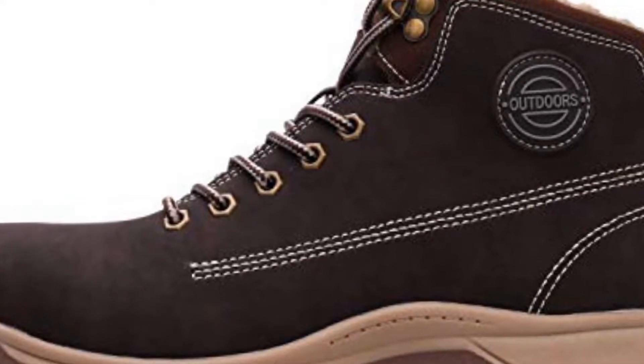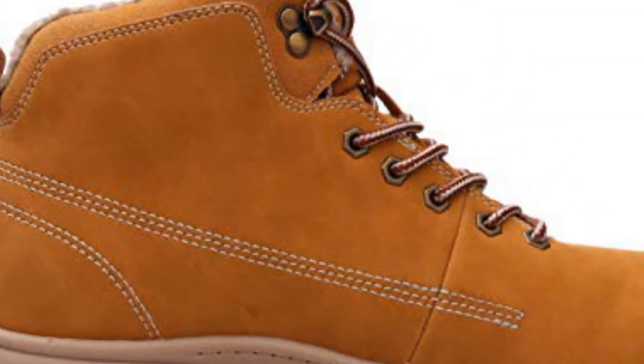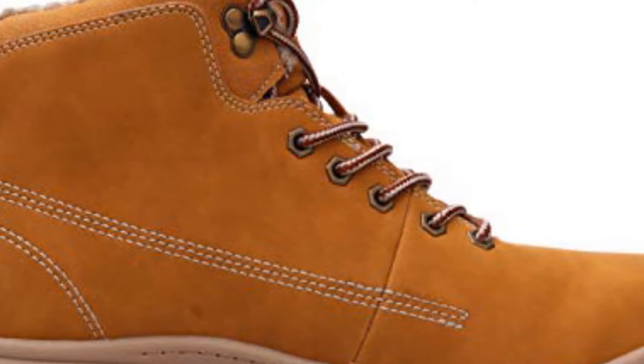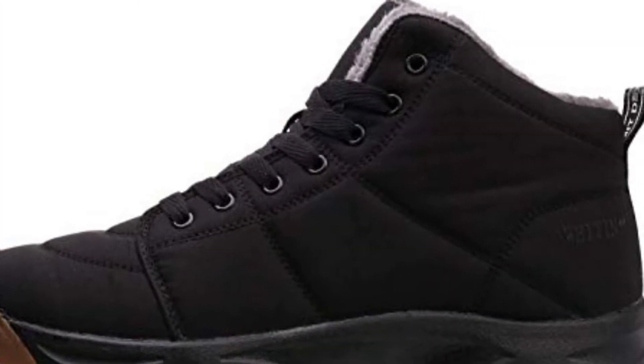Available colors and materials include: Black Nubuck, Dark Brown Nubuck, Black Nylon, Brown Nubuck/Nylon, Blue Nylon, and Navy Nubuck/Nylon. Features a rubber sole.